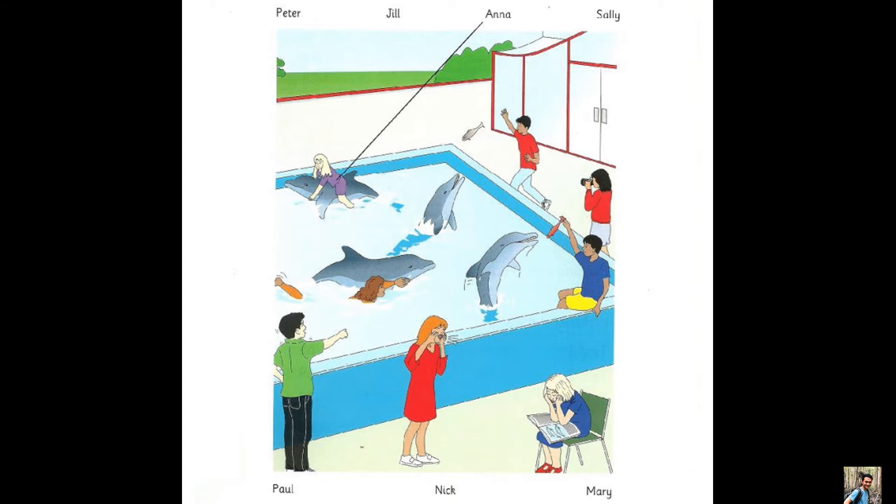Look at Jill. What's she doing? Her friend's shouting at her but she wants to read. Oh yes, she's got a book about dolphins.